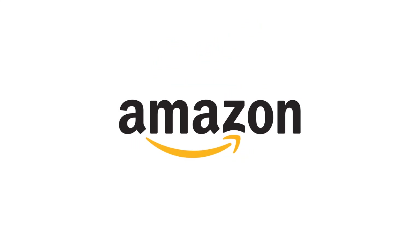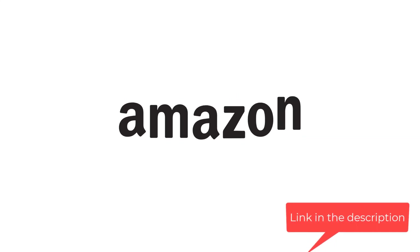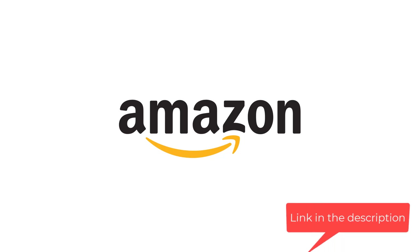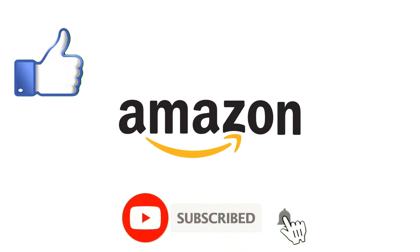Thank you so much for taking the time to watch. If you're interested in learning more about Amazon selling or ways to increase your sales, click the link in my description. I'll be sure to post new and exciting content to help you take your business to the next level. Don't forget to give this video a thumbs up and subscribe to my channel if you want more tips on how to be successful on Amazon.